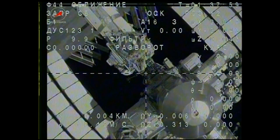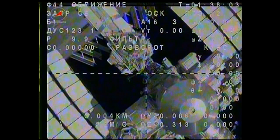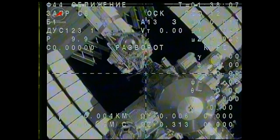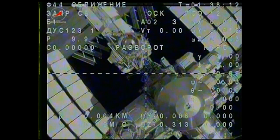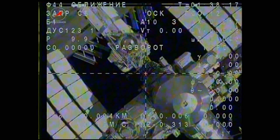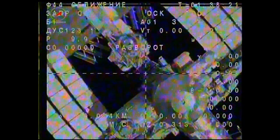One minute before the DPO activation. We have GSO-12. BB1 has been selected. No doubt, we have GSO-12. Very soon the thrusters will be activated.